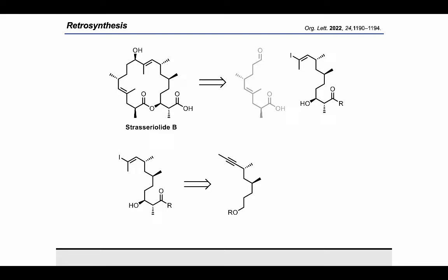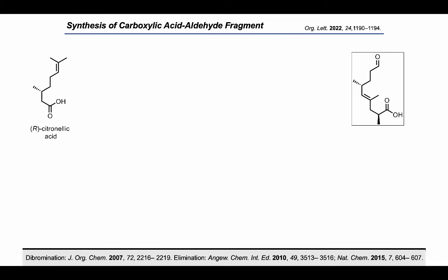The challenging anti-1,3-dimethyl array within the alkyne fragment would arise from Feringa's enantioselective iterative conjugate addition chemistry. The precursor for the conjugate addition is easily accessible from S-citronellal.